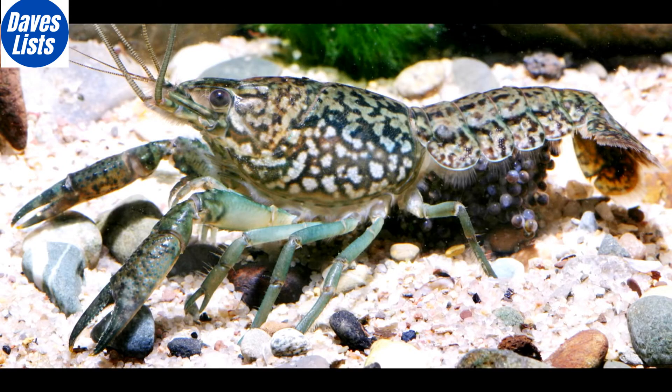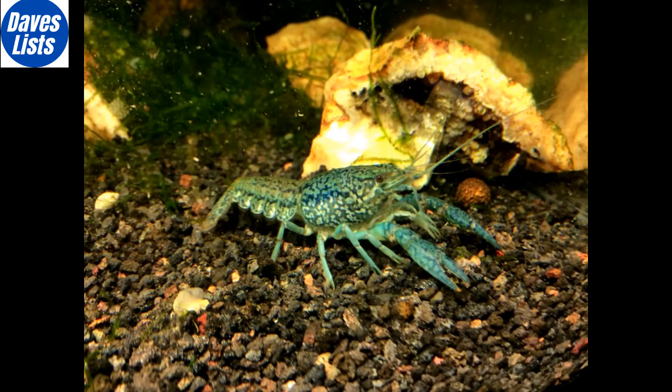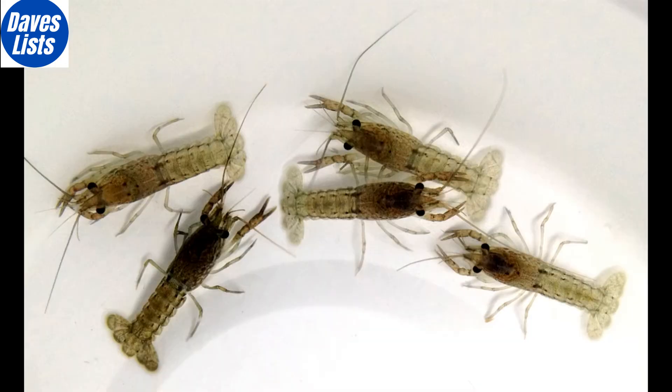Moving on to number 6 we have the marbled crayfish, or Marmorkrebs, the more commonly used German name. Scientists were shocked to discover these little critters reproduced without mating, the first crustacean of its kind that clones itself asexually in a process known as parthenogenesis.